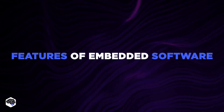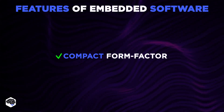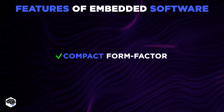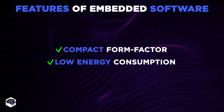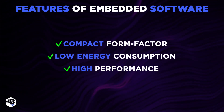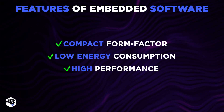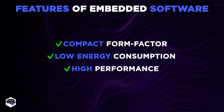In the list of distinctive features of embedded software, we define compact form factor — as embedded systems have a miniature size — low energy consumption, as embedded devices don't require a lot of power to operate, and high performance, since the software performs a single task on a dedicated device and its implementation must be optimal for end users.